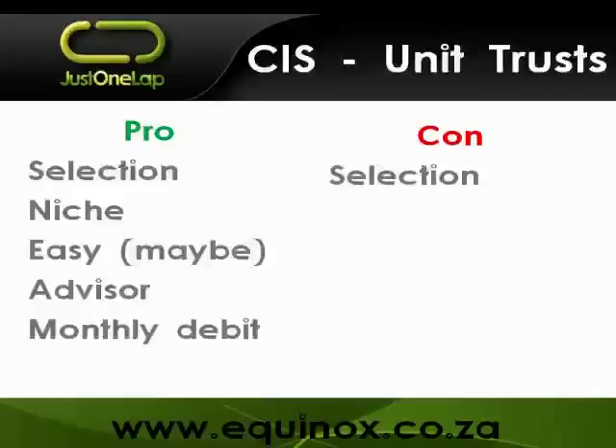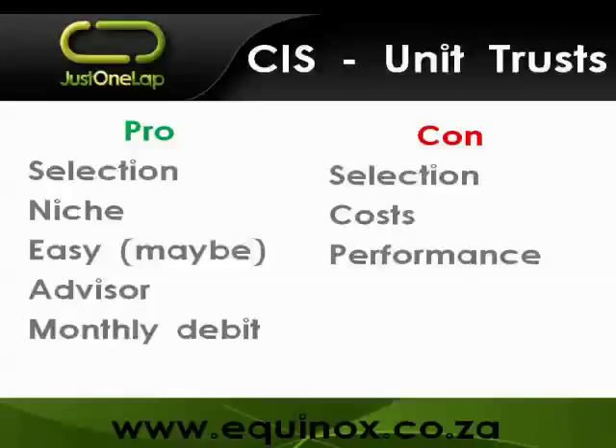The cons of unit trusts: the massive selection can be brain-numbing. Costs can be expensive - check them carefully, as they are critically important, especially if you've got an advisor also taking a fee. Performance is the real issue: unit trusts don't always do so well. In essence only half can beat the market benchmark. Research done by Mike Brown at ETFSA suggests that of general equity unit trusts, only 15% actually beat the market - that's one in six, which is not a great performance record.